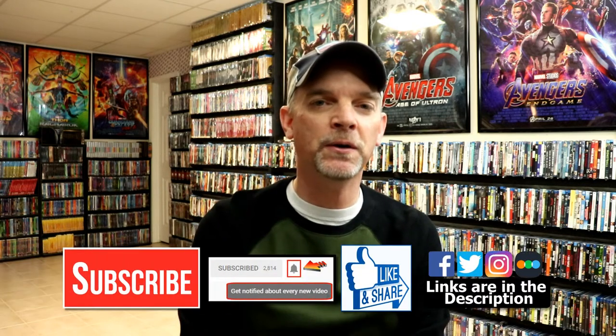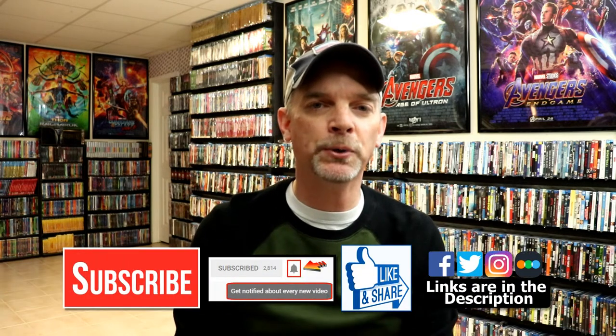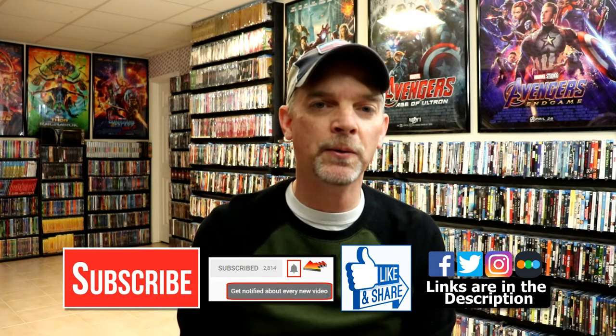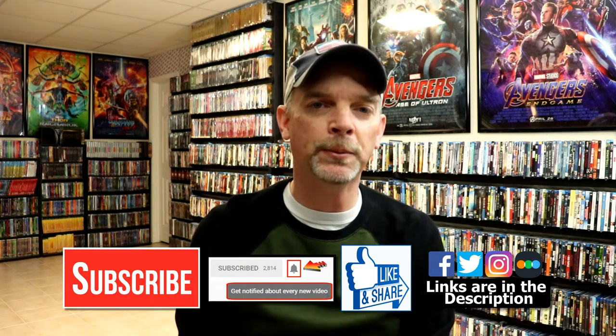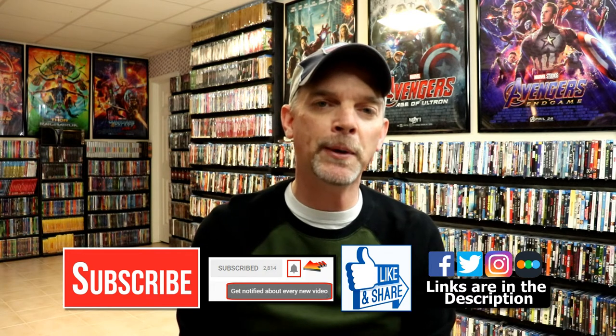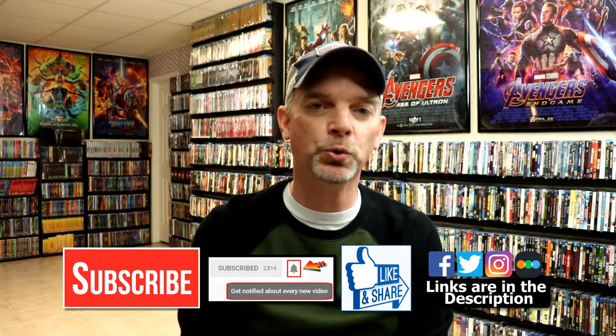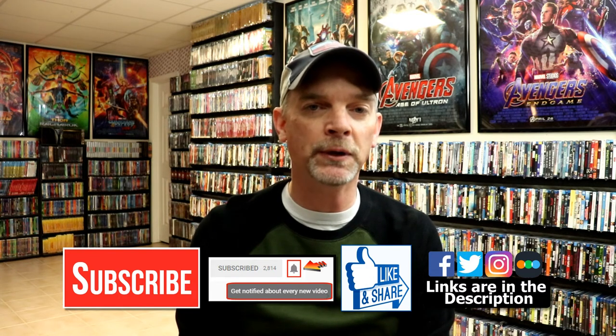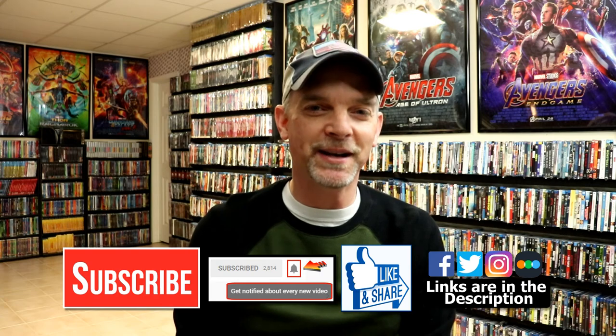If you're interested, definitely check out their website — they have some interesting titles. If you liked what you saw, please give it a thumbs up and share the video. If you haven't subscribed, I'd really appreciate it — please hit that notification bell so you're notified every time I upload. You can find me on Facebook, Twitter, Instagram, and Letterboxd. Links are below. Thanks for watching and we'll see you next time.